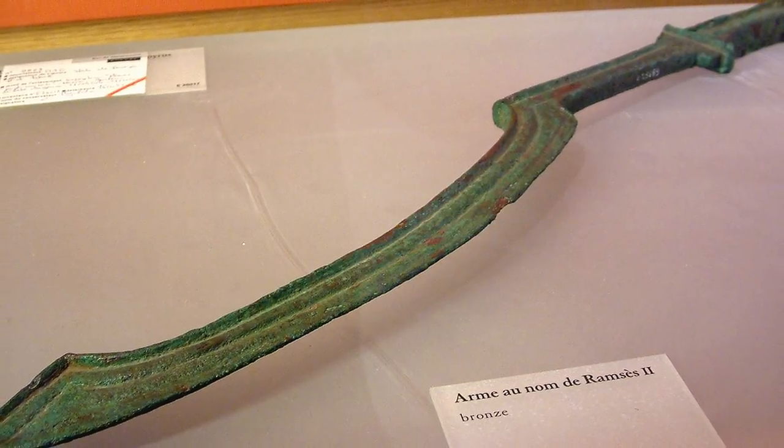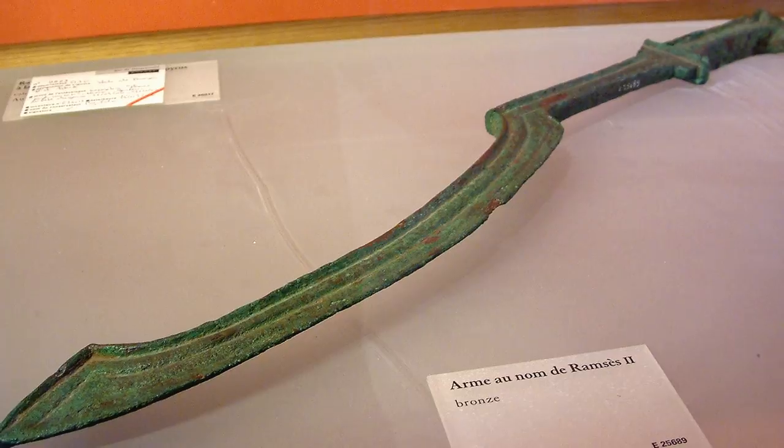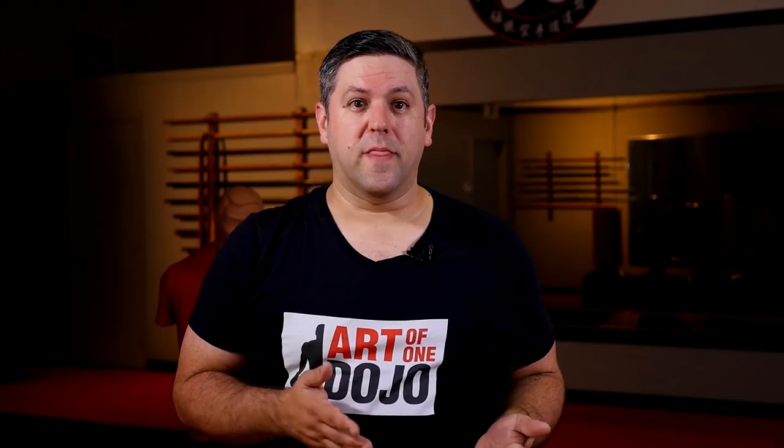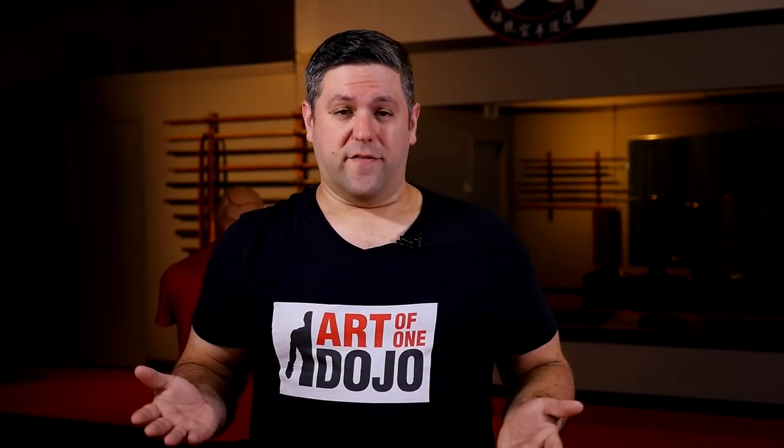Many pharaohs are depicted in records and art as possessing these blades, possibly suggesting ceremonial or honorary applications of the kopesh as well as combat. And as an interesting note, in my research I came across a lot of videos online of people forging their own versions of the kopesh, so it seems to be quite popular among sword enthusiasts and blacksmiths. It's a compact and creative choice.